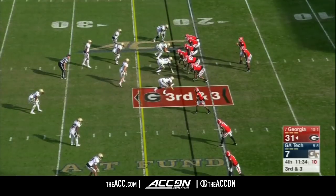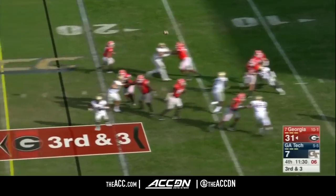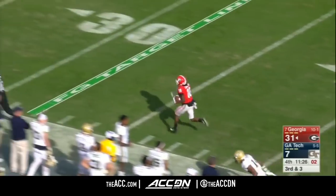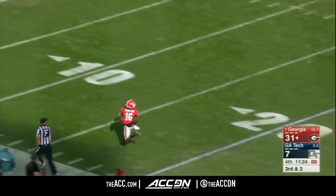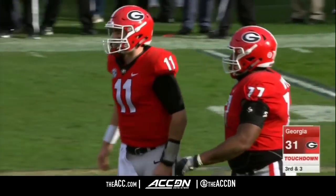Some of the elite stardom has kind of disappeared. He has stepped into that role and is probably the best middle linebacker in the game right now. Fromm on the money. Crempton with no defender in sight — only Peyton he can see. Touchdown, Georgia, 78 yards.